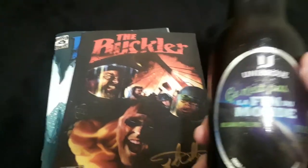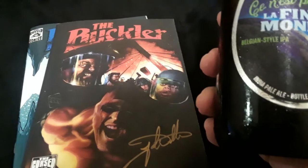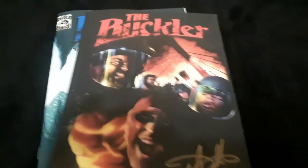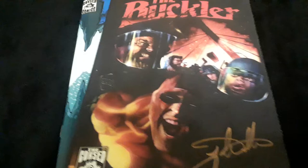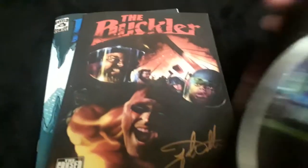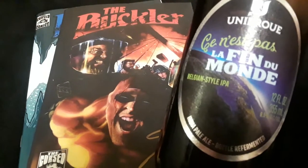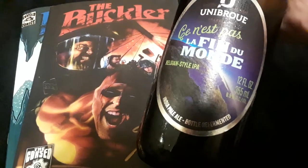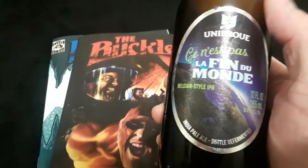I was at the beer store today and I came upon this beer — I was thinking about The Buckler. It's Canadian beer. It's a Unibroue Le Fin du Monde — a Belgian style IPA. So it's going to be like drinking a loaf of bread — it's 9.5% ABV. I'll go ahead and take a crack at it. Pretty good, pretty smooth. No bite. That's extremely smooth for a Belgian style IPA at 9.5. I give Le Fin du Monde two horns way up. This company also does a beer with Megadeth — they've got some really cool labels.